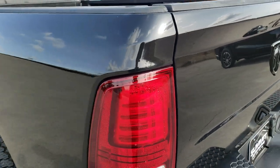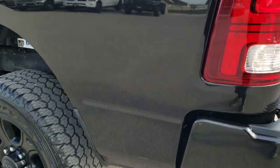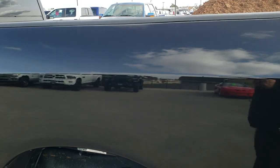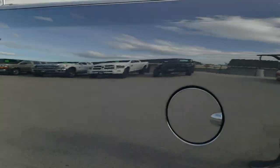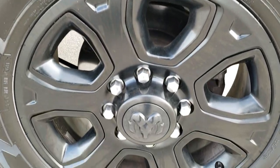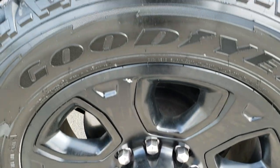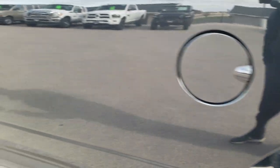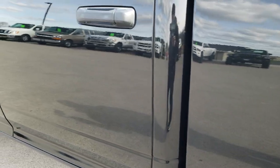Tailgate shuts nice and solidly. As you go down this side of the truck, just as clean as that passenger side — we want to make sure you get the most accurate representation possible so when you get here there's absolutely no surprises. Back rim's in pretty nice shape as well; saw just one tiny little scuff on there. And that is a B&W turnover gooseneck hitch — the best gooseneck you can buy.